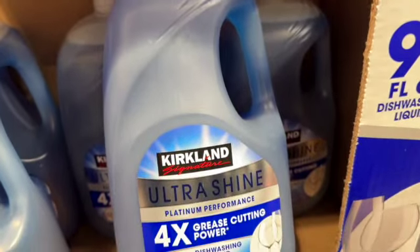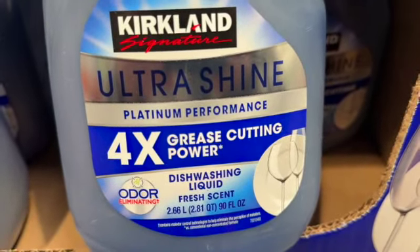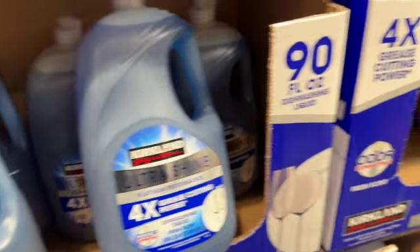90-ounce bottle Kirkland Signature Platinum Dish Soap — Fresh Scent. $7.99.